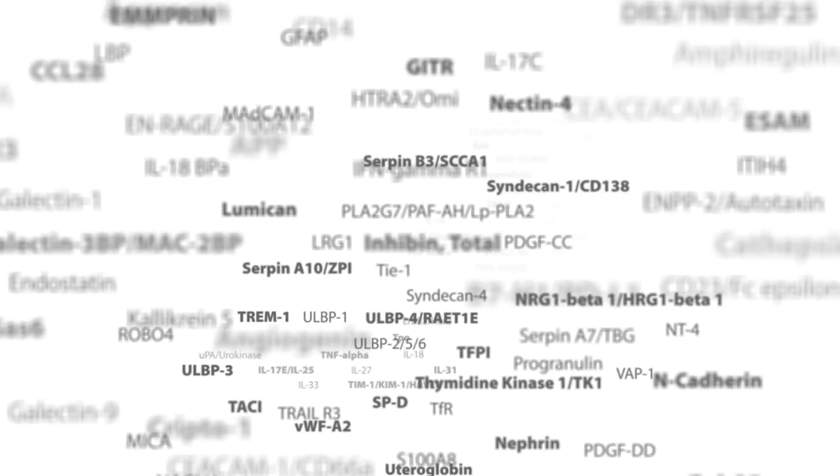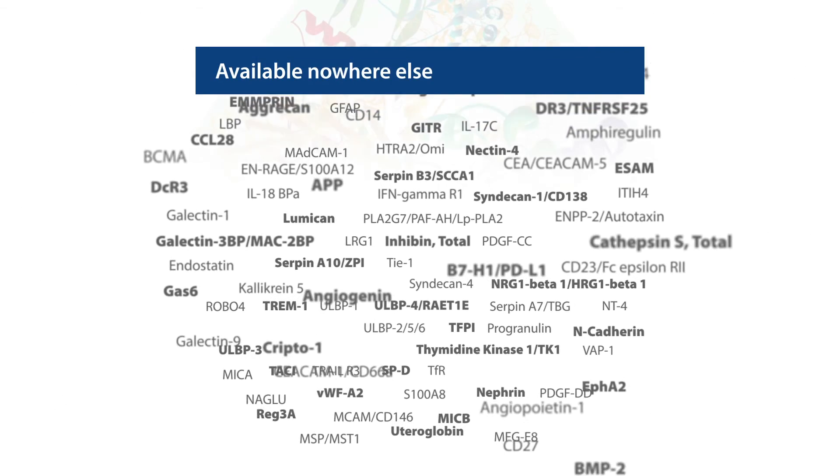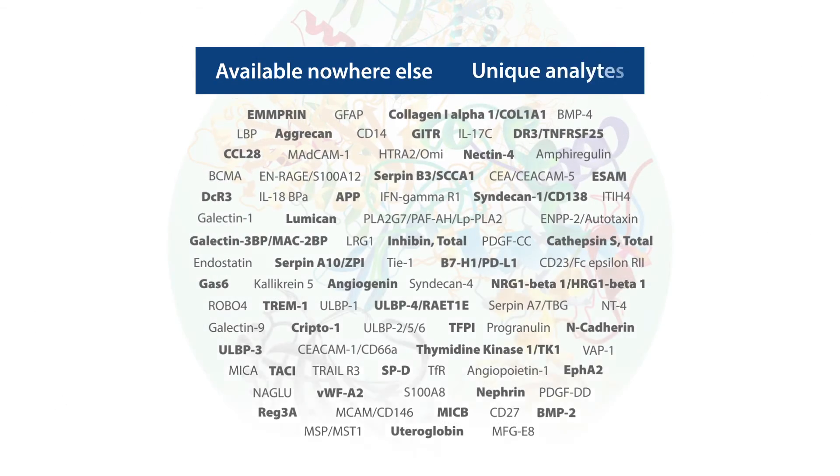R&D Systems has analytes you cannot find anywhere else. Our unique Luminex targets can help advance your unique research.